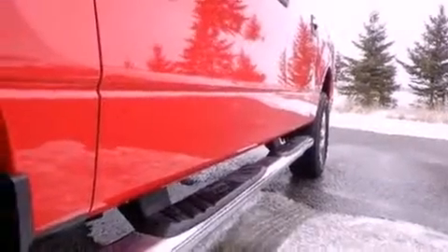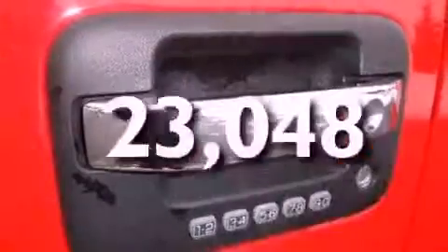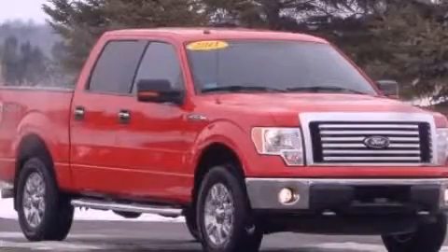Additional features include side curtain airbags, air conditioning, and an anti-lock braking system. This vehicle has less than 24,000 miles. Stop by today and test drive this automobile for yourself.